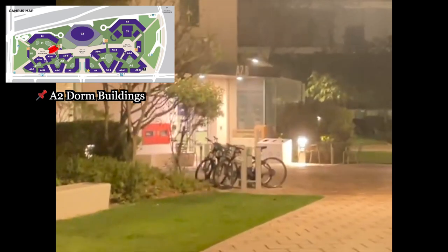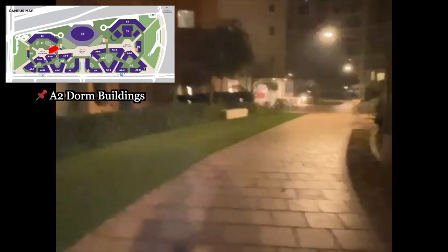So these are the A2 buildings — we'll go inside A2B because that's our dorm. And that way is the A1 dorms, which is a bit rough, so I feel bad for you if you choose that. If you're a girl and a freshman, I recommend you apply for non-viz — it's a secret hack. Don't apply for viz, everyone regrets it. This path goes all the way to the A6 dorms.